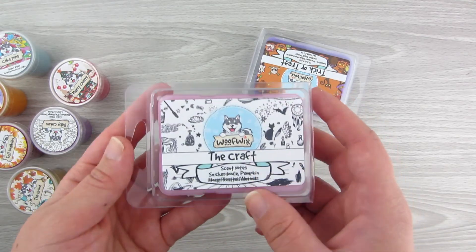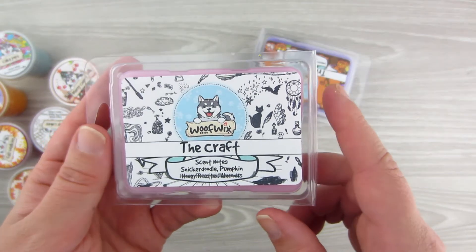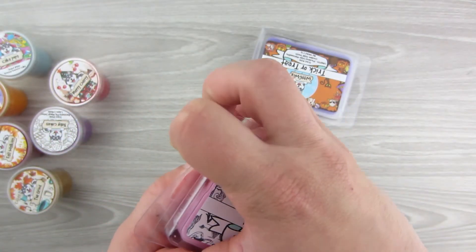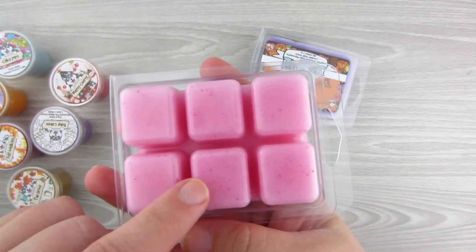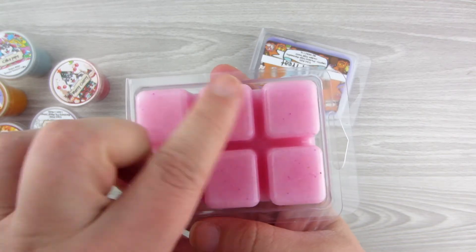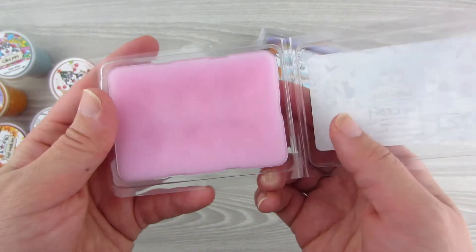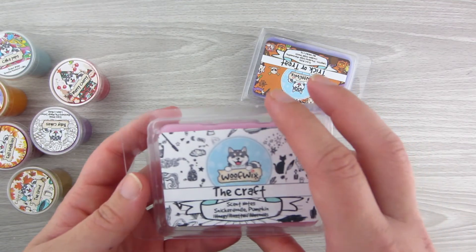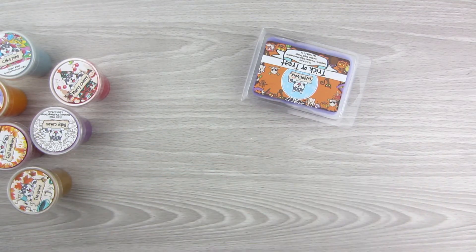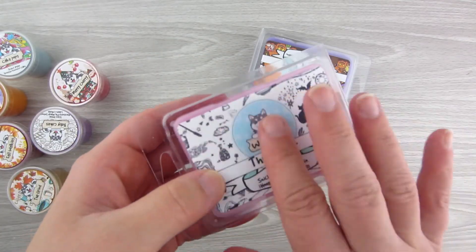So then the clamshell I got was the Kraft — scent notes of Snickerdoodle, Pumpkin, and Honey Roasted Almonds. I like the idea of a clamshell because you can get a bunch of different melts out of it — I'd probably do two of the squares together and get three melts out of this. It's pink with some darker pink iridescent sparkles. It smells like pumpkin to me — the Snickerdoodle and pumpkin together. I get pumpkin almond, not a whole lot of Snickerdoodle. But this is actually fairly strong. I like this one.